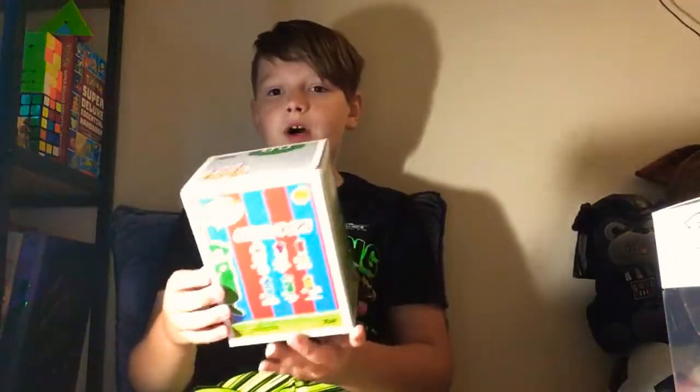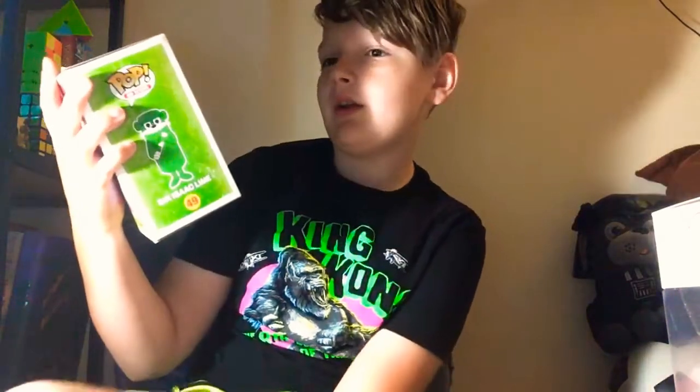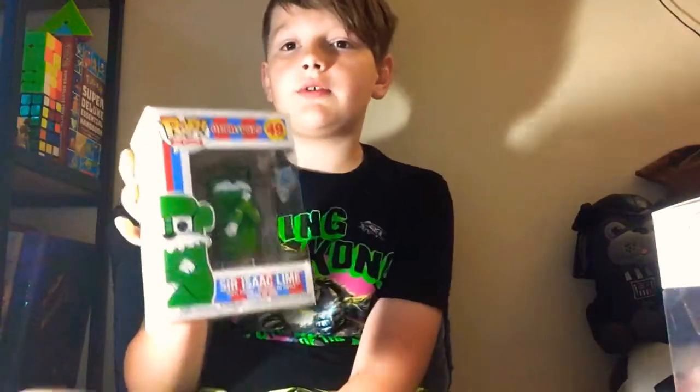On to my Otter Pop. This is my Sir Isaac Lime Otter Pop. It's pretty cool. It's just a fun little pop to have. It was five bucks at GameStop, so why not?